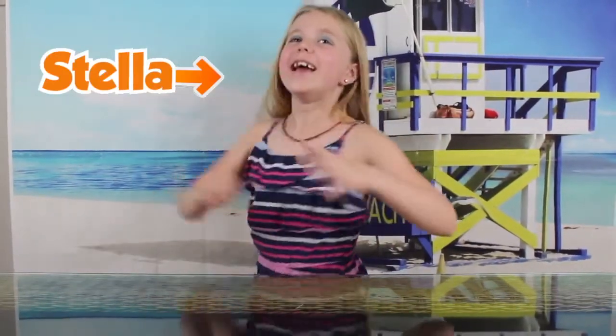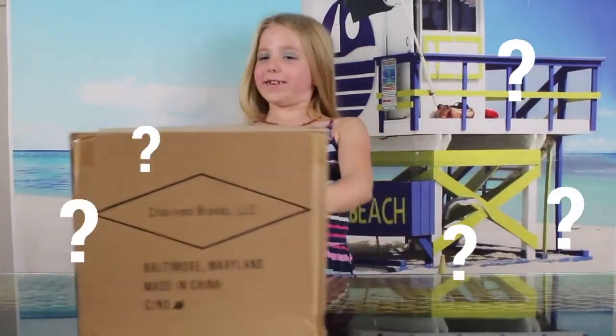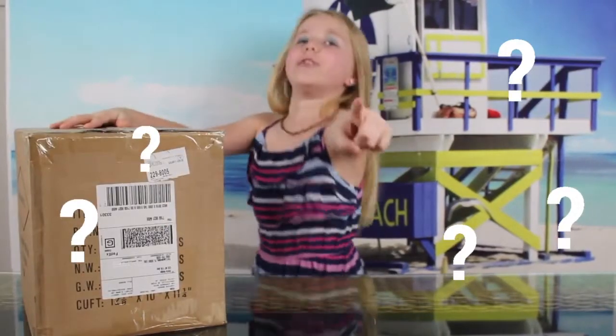Hey guys, today I'm gonna have a secret for you and it's a really cool secret. It's in this box right here that I have, right here, and I'm gonna open it so then you can see what it is.